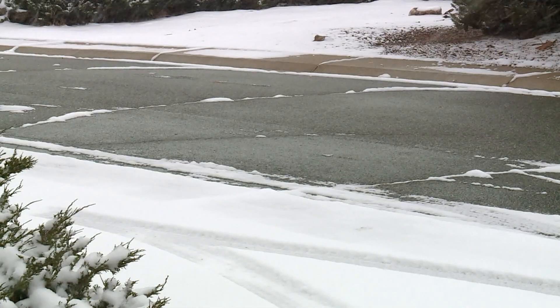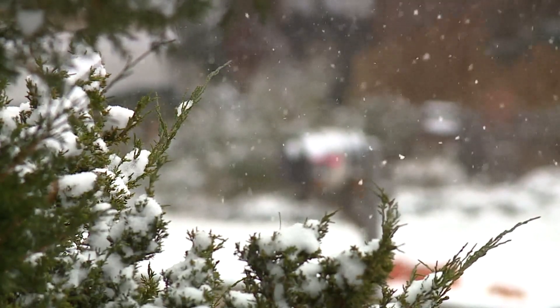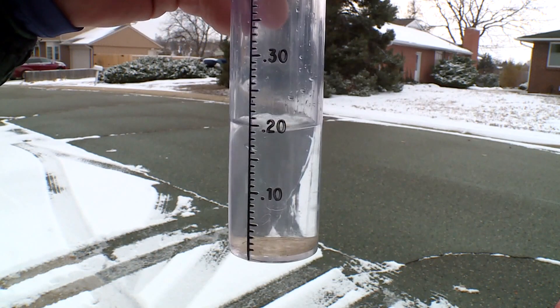The way that precipitation looks on the ground can vary greatly depending on the temperature in the clouds. If it was warm, all the precipitation would fall as rain, and we would get two-tenths of an inch of rain on the ground — that's just about enough to get the sidewalks wet.